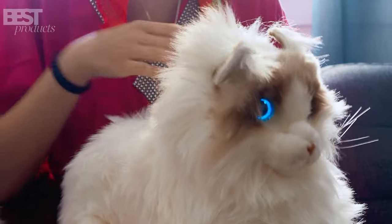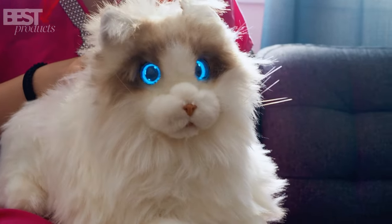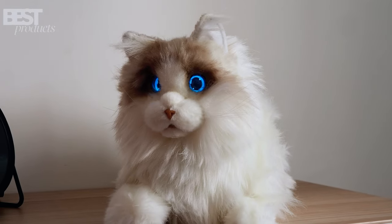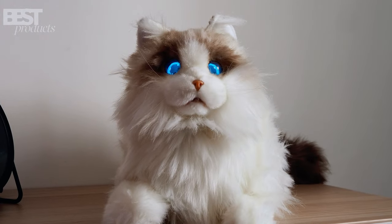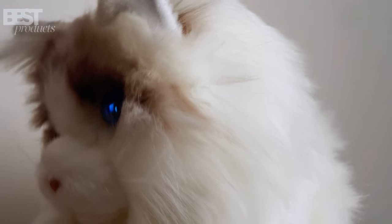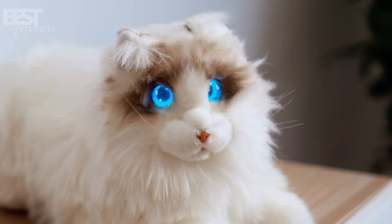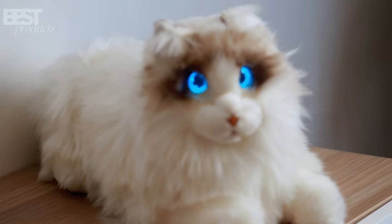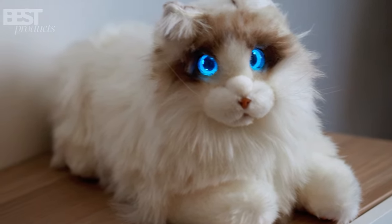And that concludes our review of the amazing Metacat robotic pet cat. It's a fantastic companion for those who can't have a live cat, or a wonderful gift for a lonely elderly relative in need of some adorable and convenient companionship. Remember, it's made by Elephant Robotics, a company with a proven track record of innovation and quality. So if you're looking for the perfect pet without the responsibilities, I highly recommend giving Metacat a try. Stay tech-savvy!